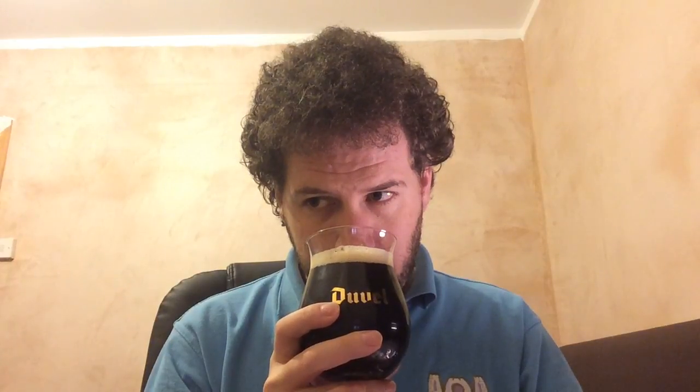Getting the aroma now. It smells like blackcurrant, dark fruits, plums, raisins — maybe some figs or something like that. You're not really picking up on the malt; it seems to be predominantly blackcurrant. Very nice aroma. Let's give it a try — cheers.